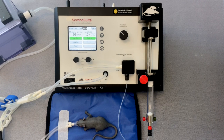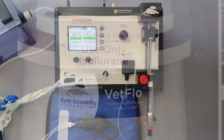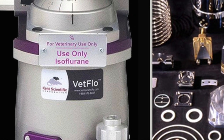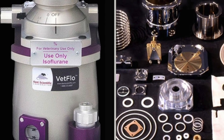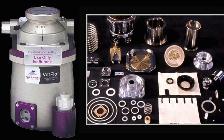Did you know the SandoSuite low flow electronic vaporizer does not require any annual calibration or recertification? The SandoSuite system uses a different technology for anesthesia delivery than traditional vaporizers. Traditional anesthetic systems rely on passive vaporization and moving mechanical parts to control the vaporization of the anesthetic. The physical nature of these moving parts requires annual calibration to maintain accuracy of delivery of the anesthetic agent.